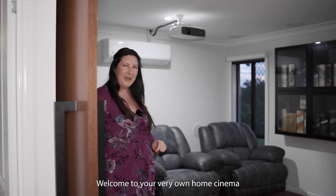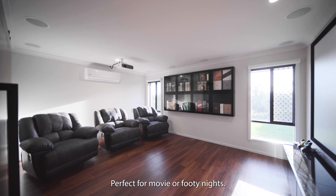Welcome to your very own home cinema, complete with OHP and screen — perfect for movie or footy nights.